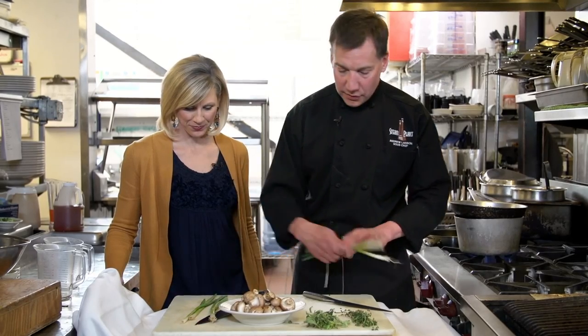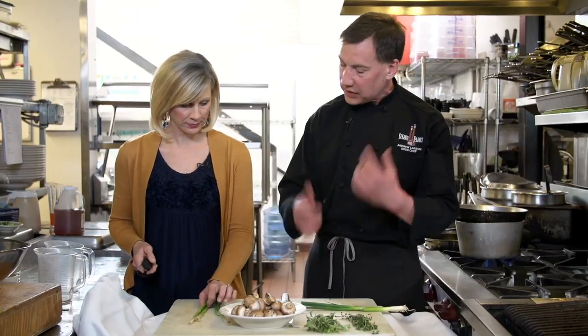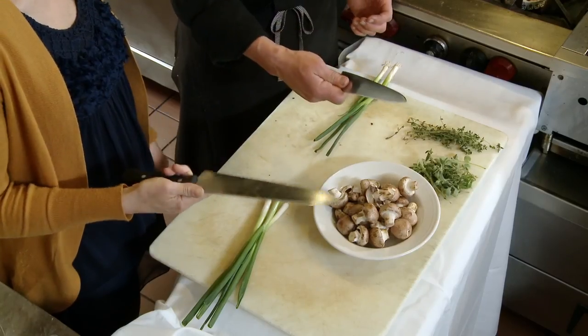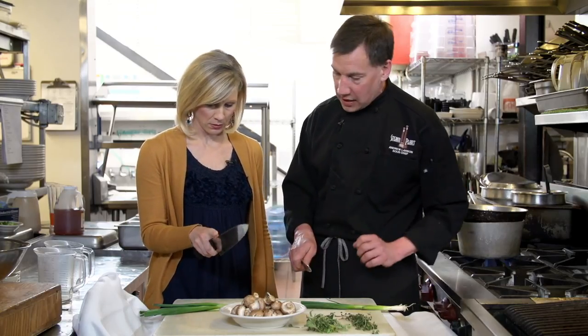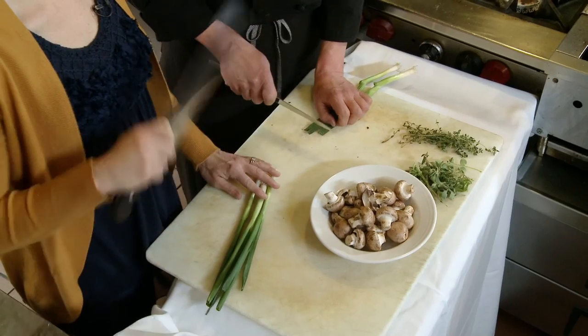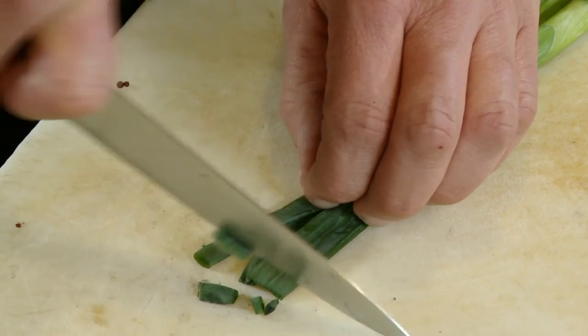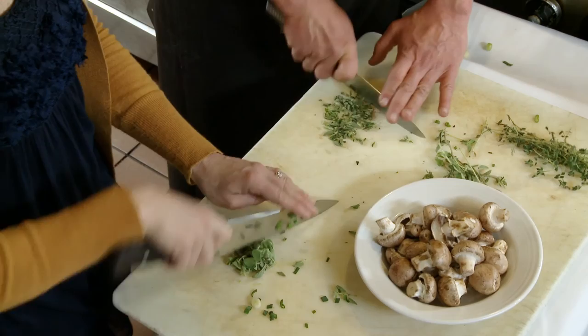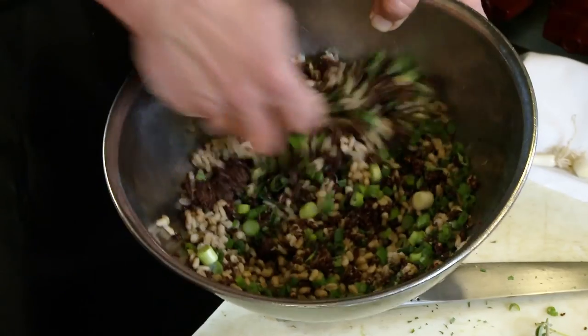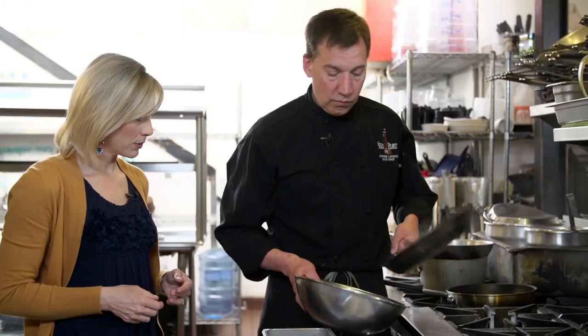While that cooks, we've got some chopping to do. Chef Andrew gives a knife lesson: choke up on the knife and keep your fingers up on the blade, not underneath — use the crab claw grip. We chop up scallions, then some thyme and oregano. We add in the cooked barley and quinoa and stir to combine, breaking it up with a fork. Then we chop and sauté some mushrooms and add them to our barley quinoa mixture. It smells so good.